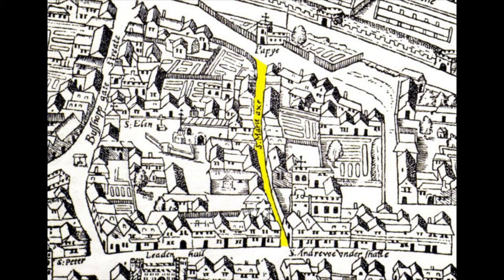But what about the weirder name — St Mary Axe? It comes from a church and a street near the site. If we look at the Agus map from the mid-16th century, we can see both the church and the street highlighted. There are plenty of St Mary's churches, so the axe part sets it apart, and there are a few theories as to this odd name.